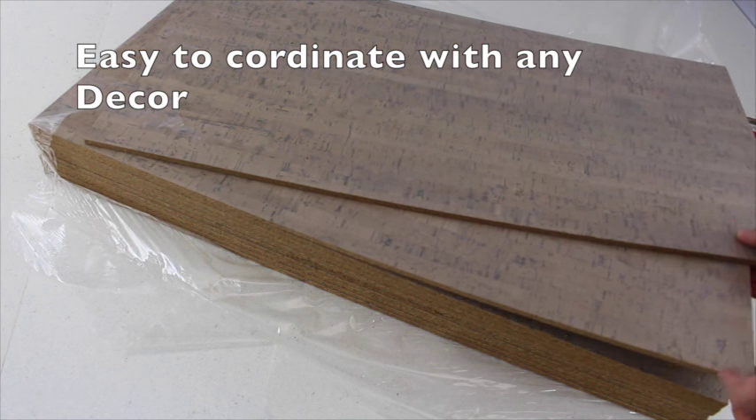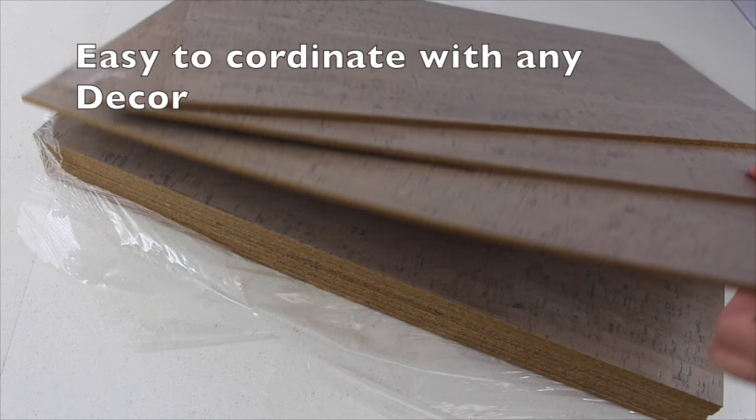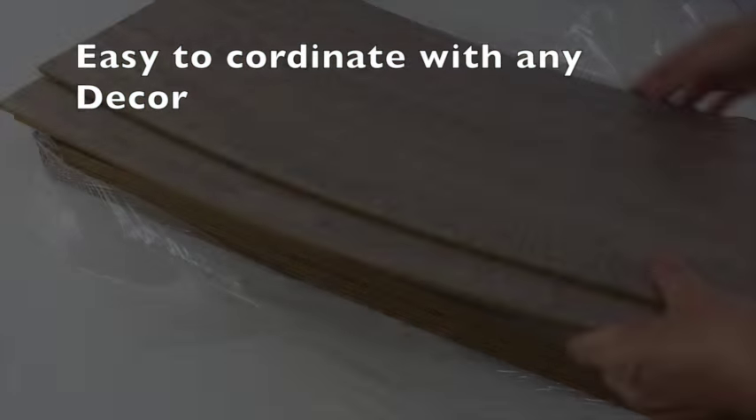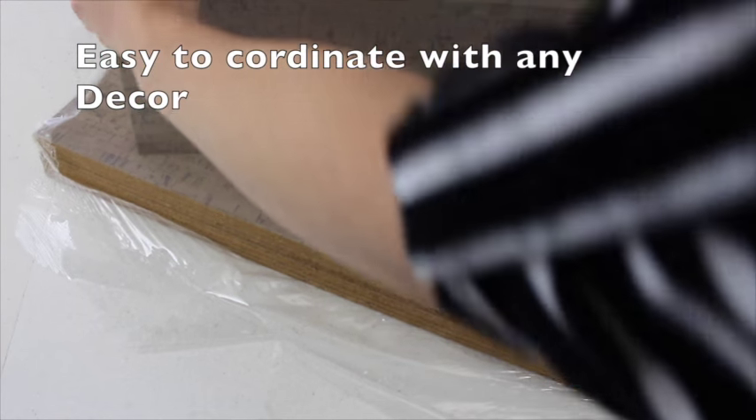Six millimeter gray bamboo is one of iCork Floor's most popular glue down cork tiles. Gray taupe coloring with subtle undertones of lilac and blue makes gray bamboo a favorite for designers.